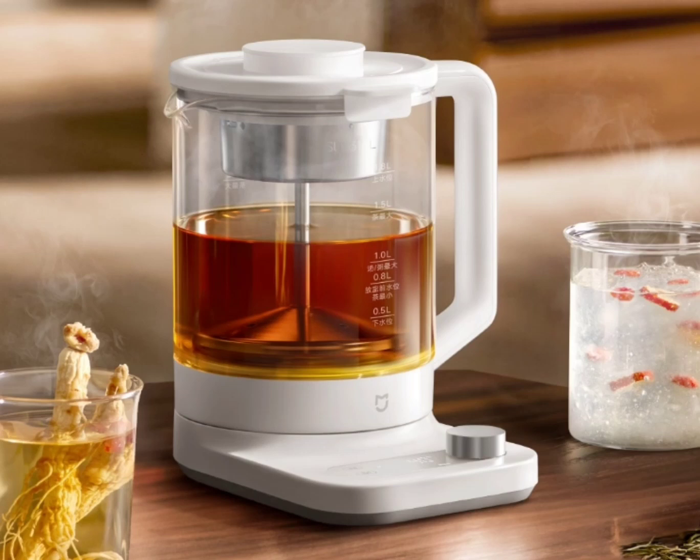The Xiaomi Smart Multifunctional Health Pot is being offered at a crowdfunding price of $25 until June 26, 2024. The global availability information on the Mejia Smart Multifunctional Health is lacking at this time.